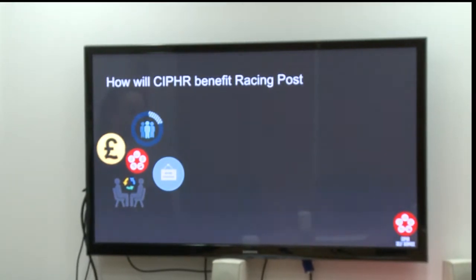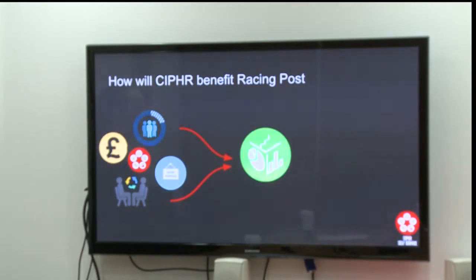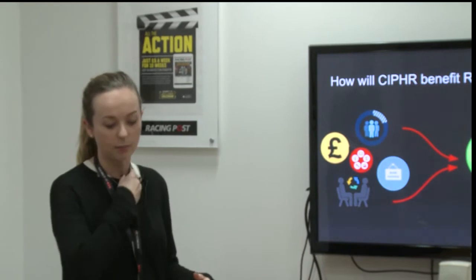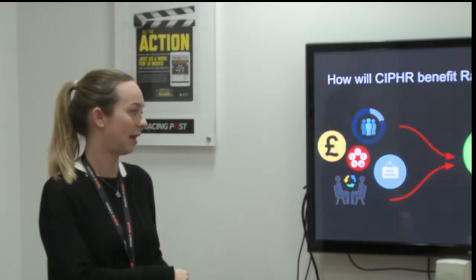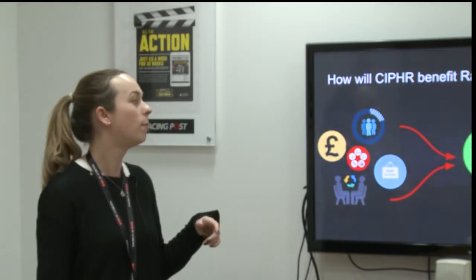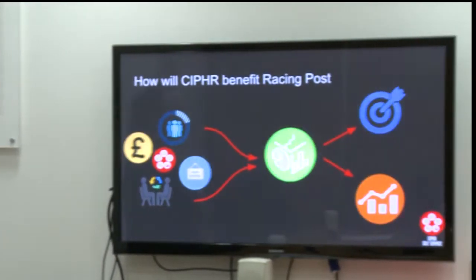When we have everyone in the company inputting data into the same system, it will be much easier for us to run reports and actually have a better lens over the company as a whole. At the moment we have every department reporting sick leave and annual leave in a different way. It's not very helpful for HR or senior managers when looking at how the whole company takes leave, what their patterns are, because it's not in one format. This will allow us to have one format, and once we have all of these types of information going into one place, we'll much better be able to produce accurate KPIs and it will help us to strategically plan.